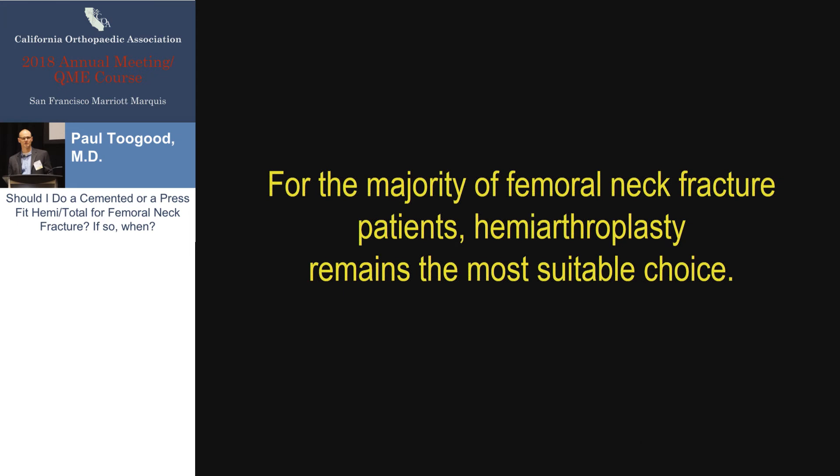The take-home message for hemiarthroplasty versus total hip arthroplasty is that both are important techniques that should be used in different populations. For the vast majority of patients similar to my case example — people basically restricted to the household, not performing most of their IADLs — hemiarthroplasty remains an excellent operation. For patients who are younger and more highly active, total hip is a good option due to improved functional scores compared to hemiarthroplasty.